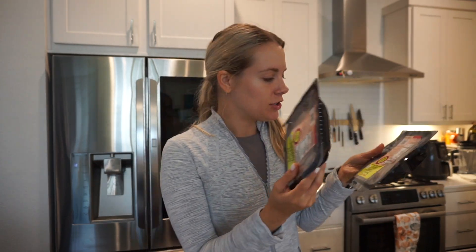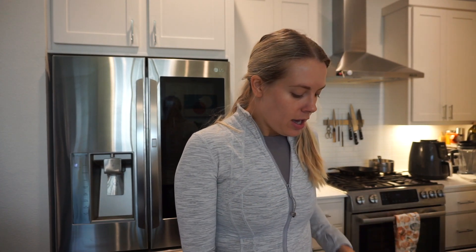I grabbed my smoked turkey breast - I already have one in the fridge so I just grabbed two more. These are just my favorite for lunches. I grabbed some fresh Atlantic salmon, looked good this week for like a stir fry or something. And two things of eggs.